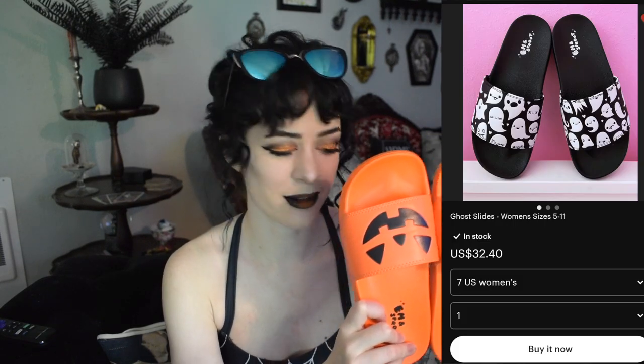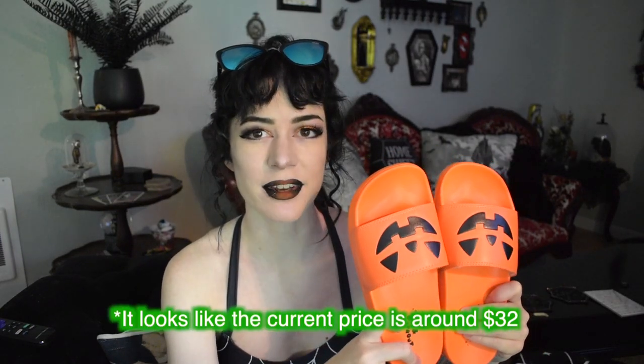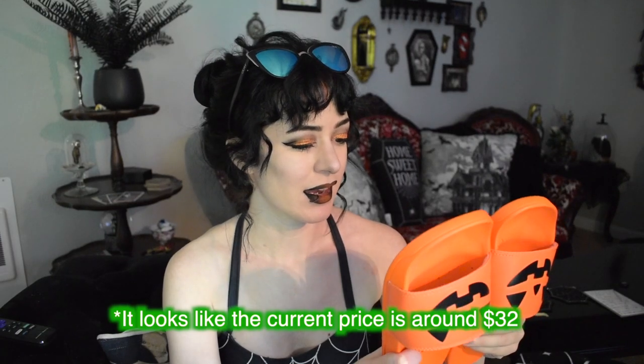The other pair of flip-flops I have are more of the slide sandal style. These are from the company M&Sprout — so stinking cute. They have them in orange and black, and they also have ones with little ghosts on them. These were $27 and I got them in a European size 37 from Etsy.